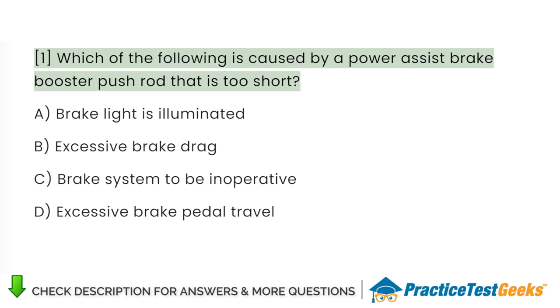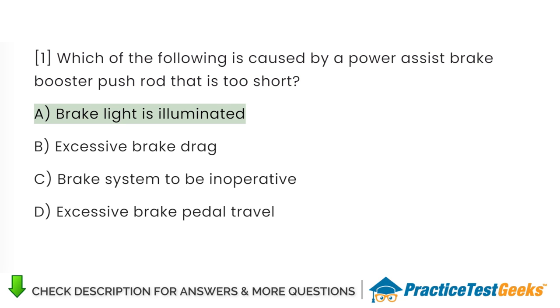Which of the following is caused by a power-assist brake booster pushrod that is too short? A. Brake light is illuminated. B. Excessive brake drag. C. Brake system to be inoperative. D. Excessive brake pedal travel.